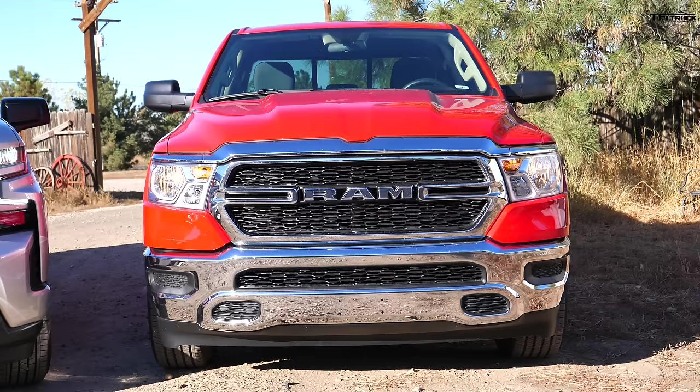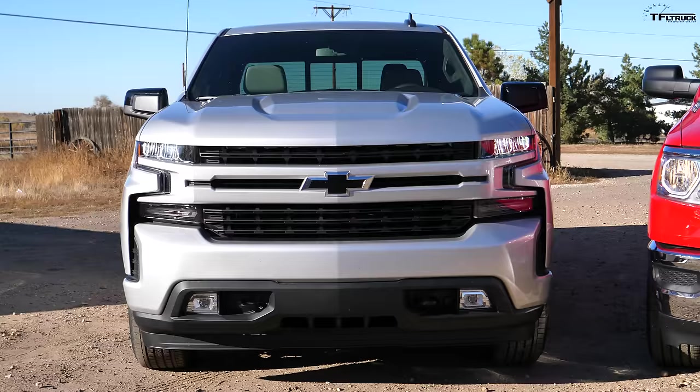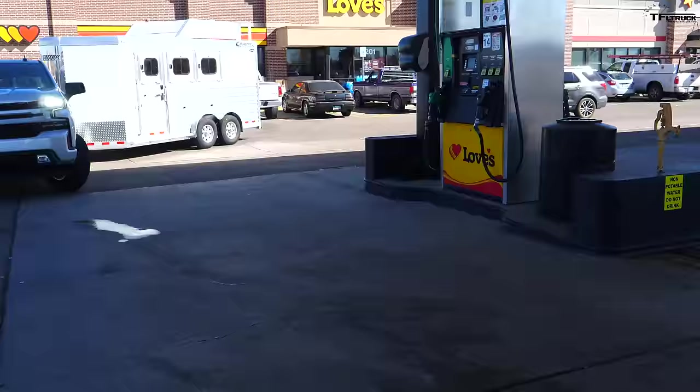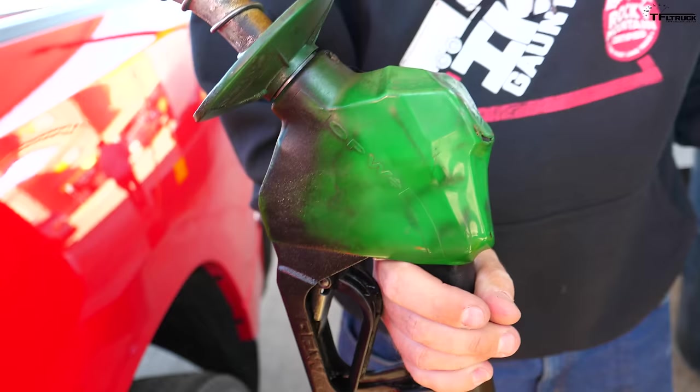While Ram offers their diesel engine in every trim, Chevrolet does not — it's not available in the WT work truck, starting with the LT. This truck is an RST, a bit more expensive with more equipment — a sport truck look with a monochromatic grille — and it's two-wheel drive, so it has a low air dam and should be aerodynamic on our loop. The Ram's trip meter is showing 30.9 empty, and the actual result at the pump shows 30.8 MPG.